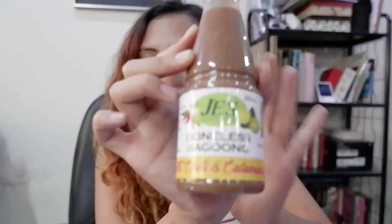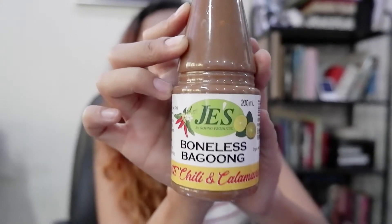One of the things I bought is this JES boneless bagoong. What makes it special is that it's boneless — like Balayan bagoong if you're familiar with that — but the flavor is with chili and calamansi. They had a taste test there and it was so good — it's already seasoned, salty, sour, with a little kick.